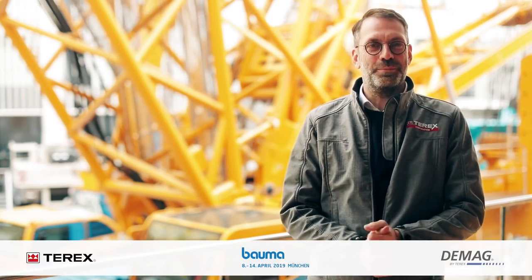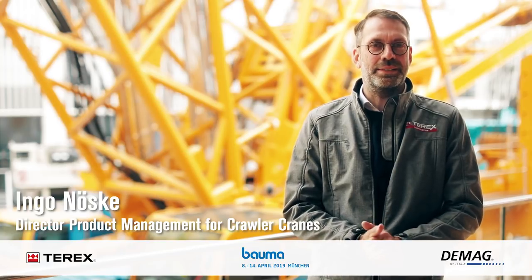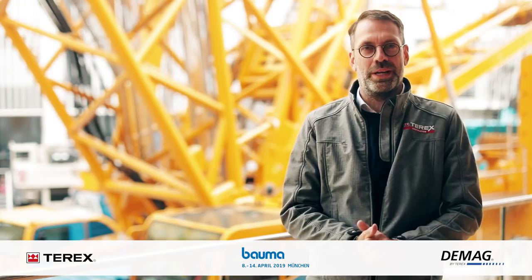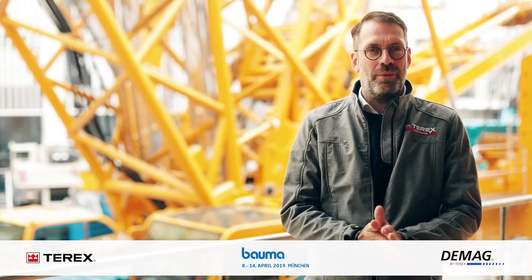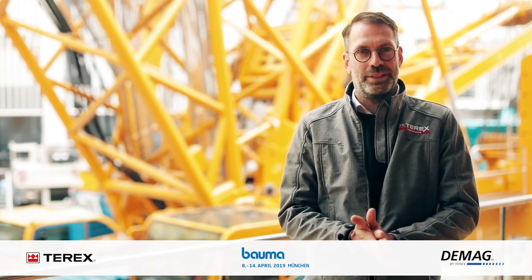Hello and good afternoon. Welcome at the Exhibition Bauma 2019. My name is Ingo Inoski and I'm responsible for the development of crawler cranes, DMACC, and also for the product management. I'd like to introduce our newest crane — the CC 2800-2.